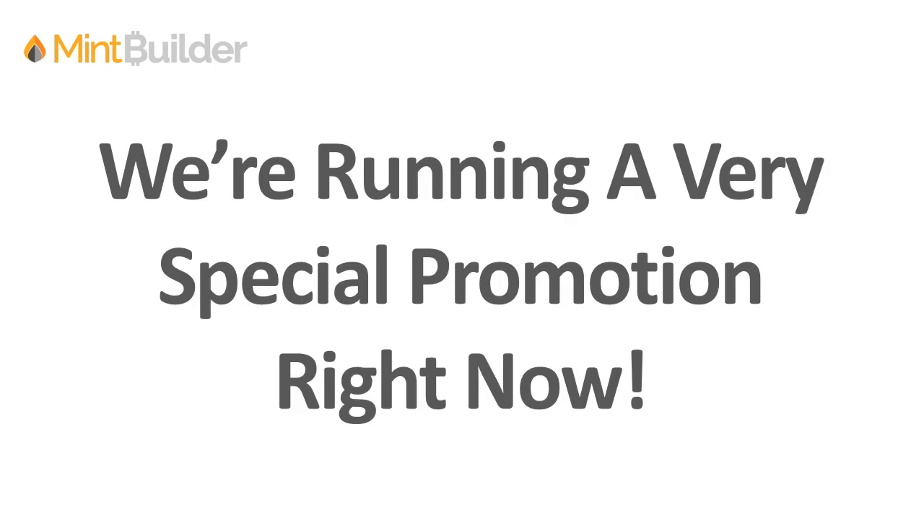We have some great news. We're running a very special promotion right at this moment, and this is how it works. You'll learn more as you go through the site, but just to kind of give you a quick rundown, we have three different autosavers and affiliate bundles if you're looking to be an affiliate, or just autosavers if you're looking to be a customer here with us at Mint Builder.